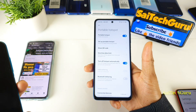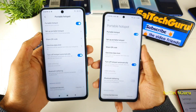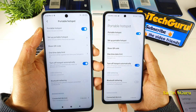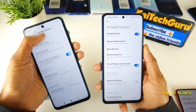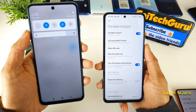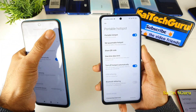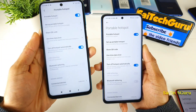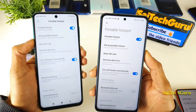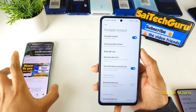Let me compare with the POCO M2 Pro, which doesn't have this option. Right now the Wi-Fi connection is turned on, and the portable hotspot is also on. Let me try to turn on the Wi-Fi. Wi-Fi is on. Now let me turn on the hotspot — as soon as I turn on the hotspot, the Wi-Fi connection will be disabled. So you cannot use both at the same time in the POCO M2 Pro, but you can in the POCO X3.